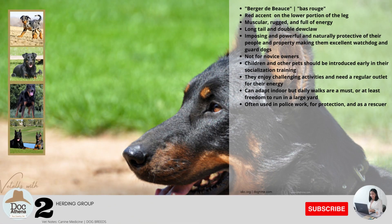Number two: they originated from France, also known as Berger d'Auvergne or Beauce, meaning red stockings because of the red accent on the lower portion of the leg. They were developed in the 1500s as a hunter of wild boar, and also became useful as a herding dog and guardian of the flock. This large breed is muscular, rugged, and full of energy — about 25 to 28 inches tall and weighing about 30 to 38 kilograms.